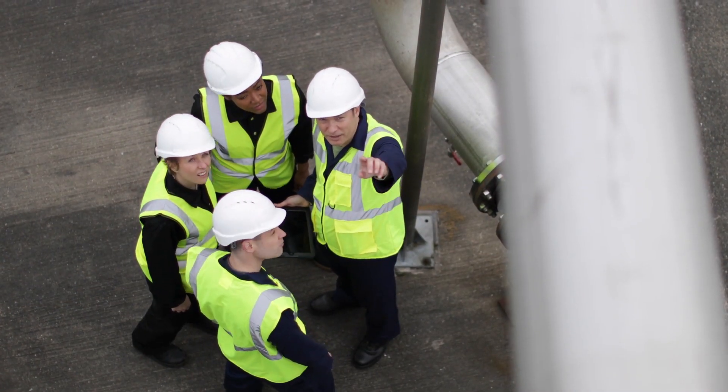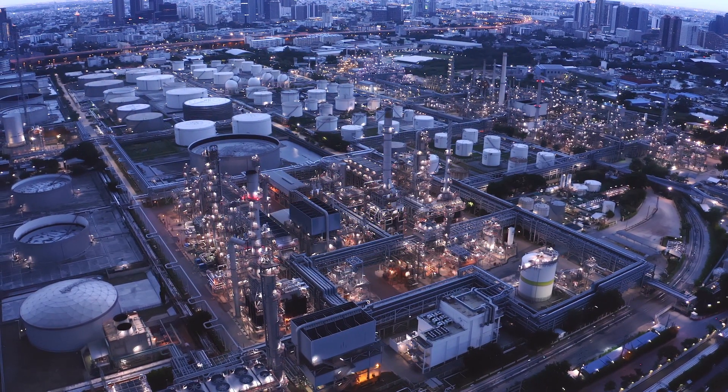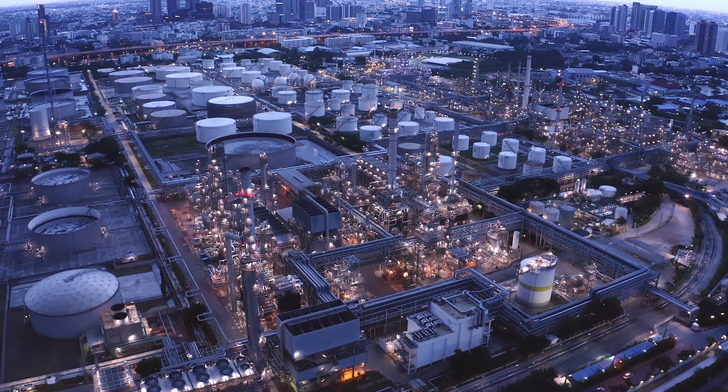Learn more about the equipment health and maintenance solution below and how it can improve equipment performance and minimize unplanned downtimes in your downstream operations business.